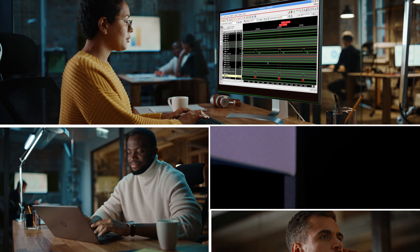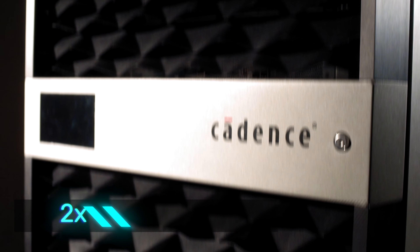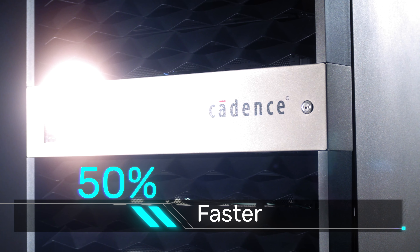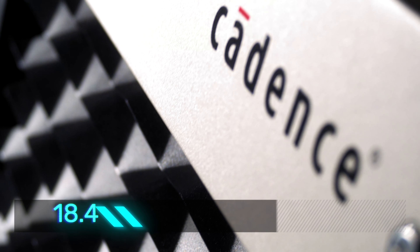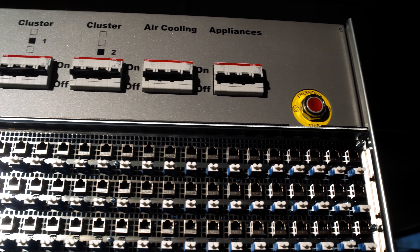The new Palladium Z2 is two times higher capacity and 50% faster, scaling from 8 million gates up to 18.4 billion gates. The Dynamic Duo modular compiler technology can enable three or more iterations a day.